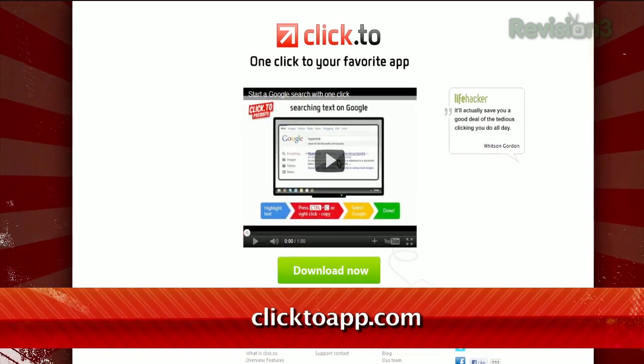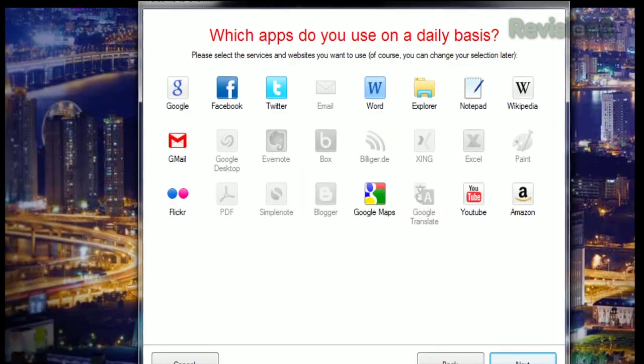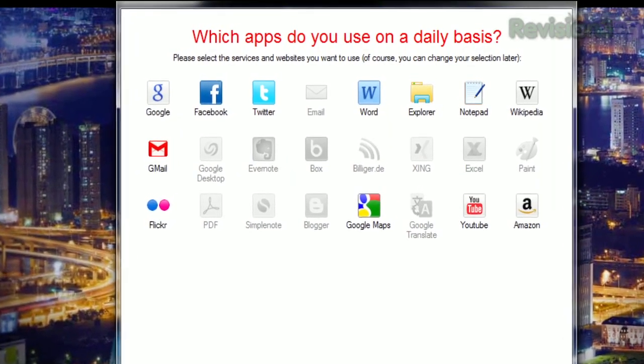Well, today I have a tool that can speed up that whole process. It's called ClickTo, available at ClickToApp.com. Just download the program, and as you install, it'll ask you which applications you use the most.